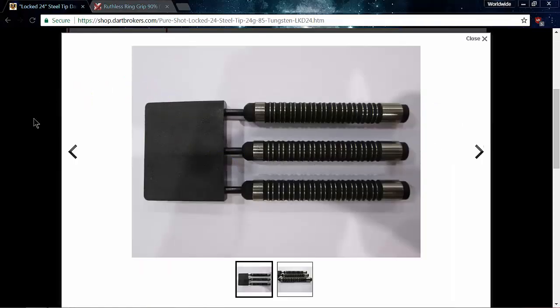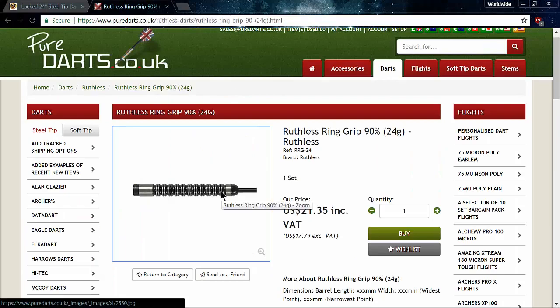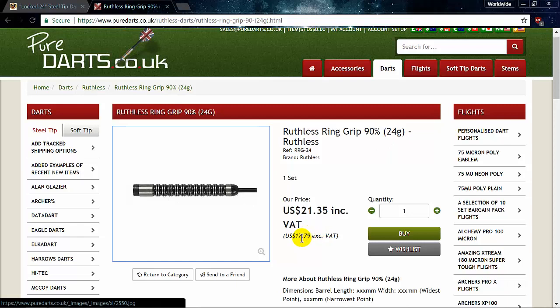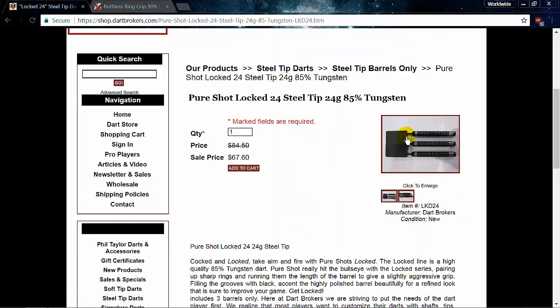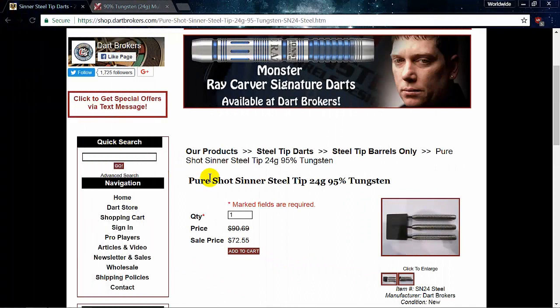Here we are back on Dart Brokers — I actually like these darts, they remind me of a Unicorn Phase One Taylor dart. Regular price $84.50, on sale now for $67.60. Heading over to Pure Darts — there's the same dart, identical. Rounding up, let's call it $18. So yeah — I could order three sets of these darts plus some extra goodies like stems and flights, get all that shipped to the United States, or I can get one set from Dart Brokers. Just doesn't make sense.